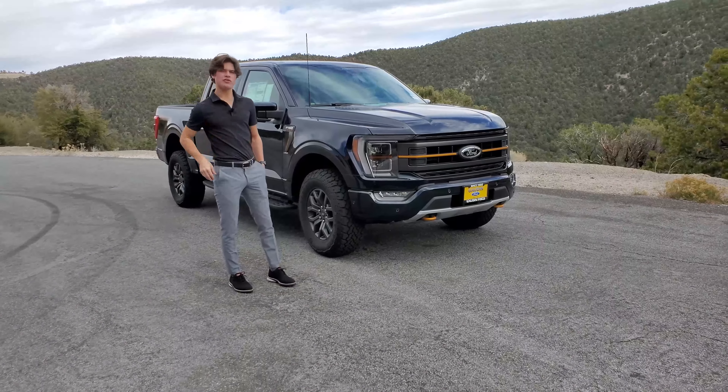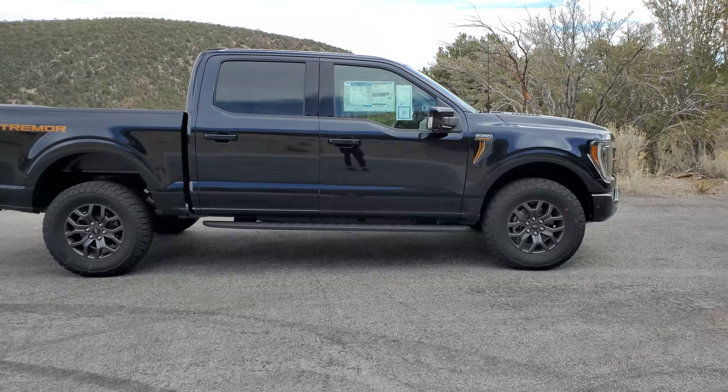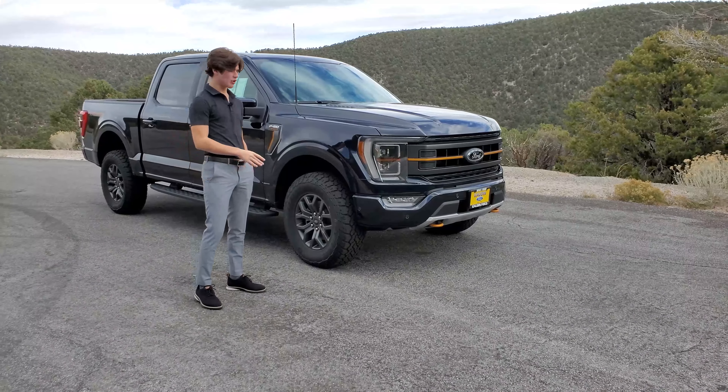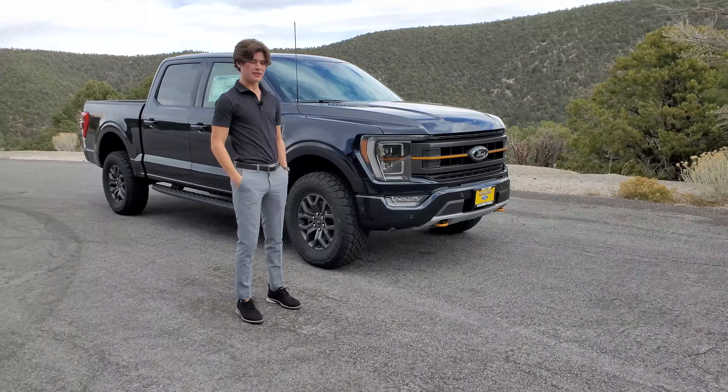Sitting next to me today is a 2022 Ford F-150 Tremor, and this is one of Ford's brand new trim levels for the F-150. It came out alongside the new Raptor. Today I'm going to be walking you through the exterior, interior, and the driving of this vehicle.